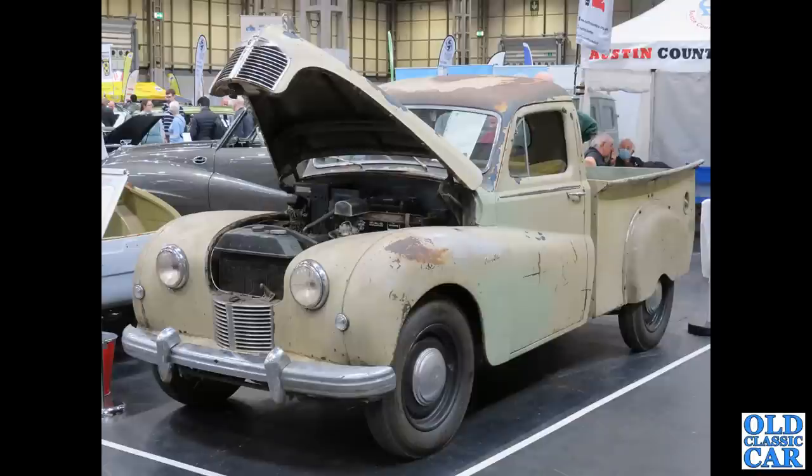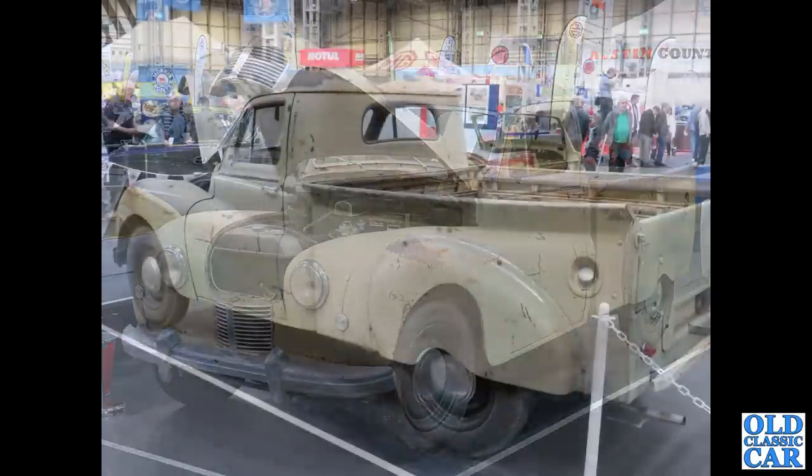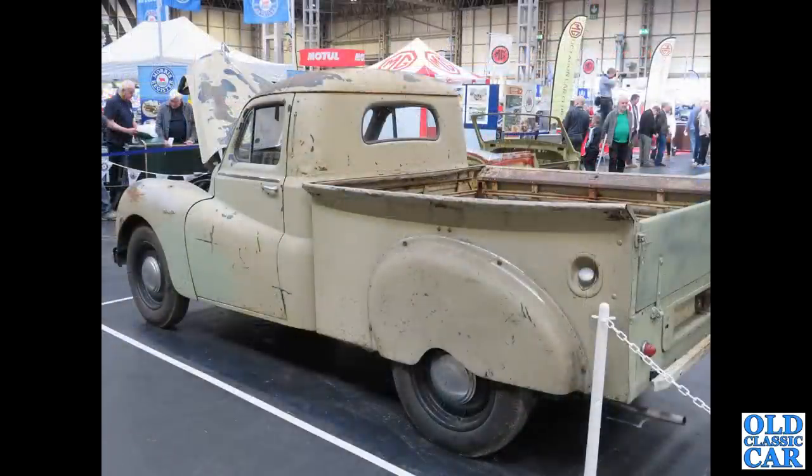Talking of pickups, we've got a wonderful Austin A70 Hampshire pickup, a fantastic vehicle — about 1950 I would have thought. Looking at the sun-burnt paint, I'm guessing this probably came in from Australia. There's a rear view of the same truck — very very smart. I would happily have that.